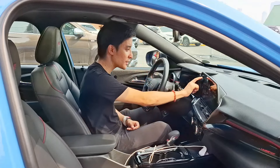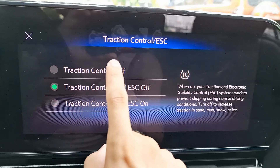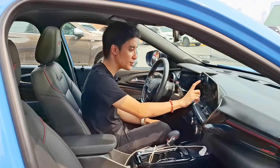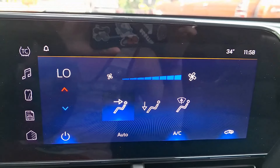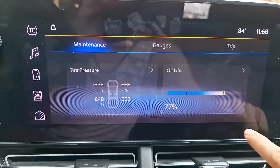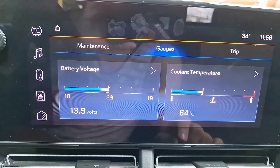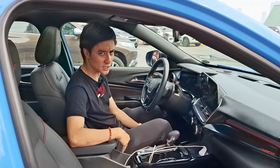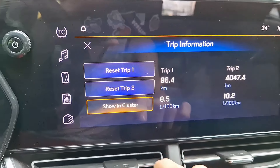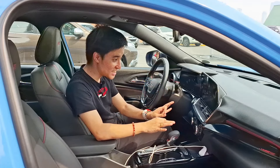For traction control, I left it on for obvious reasons on public roads, but once you turn everything off you can get a lot of wheel spin — which was a big surprise. You can also adjust climate control here, though I prefer the conventional buttons and knobs below. Vehicle settings include TPMS, oil life, engine air filter life, battery voltage, and coolant temperature — very handy if you take this to the track.